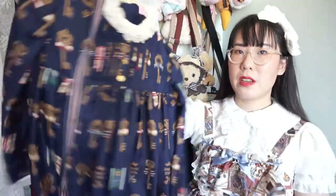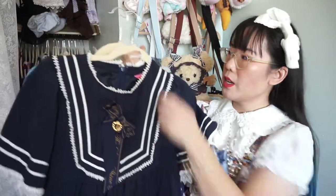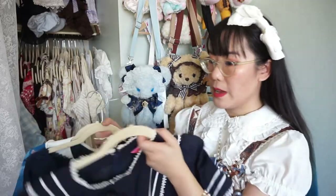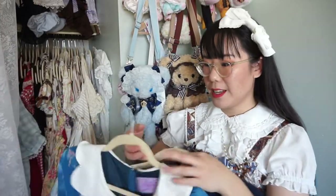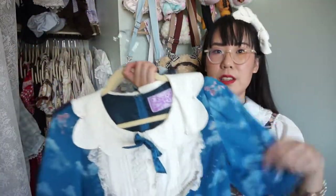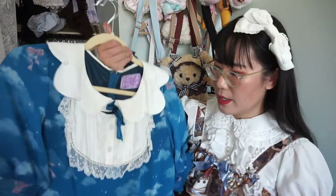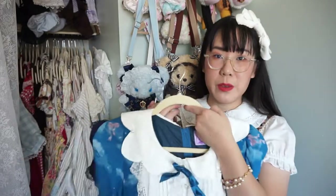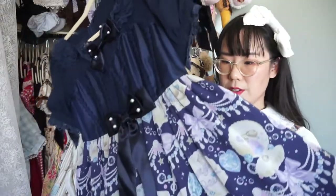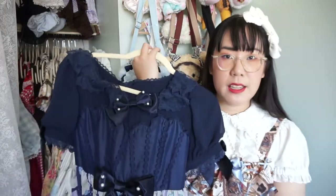Angelic Pretty Lucky Key OP — I've worn it recently and I'm keeping it despite being iffy about the neckline. This Baby the Star Shine Bright OP I love, so we're keeping it. These two pieces I'm really iffy about: Angelic Pretty's Milky Swan OP is one of my favorites but unfortunately this cut doesn't fit me as well as I'd like, so I'm putting it in the maybe pile to try on. The other Angelic Pretty OP, Jewel Marine, also doesn't fit well enough, so I think I'm letting that one go.